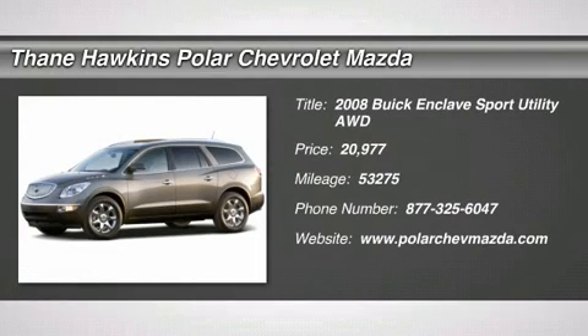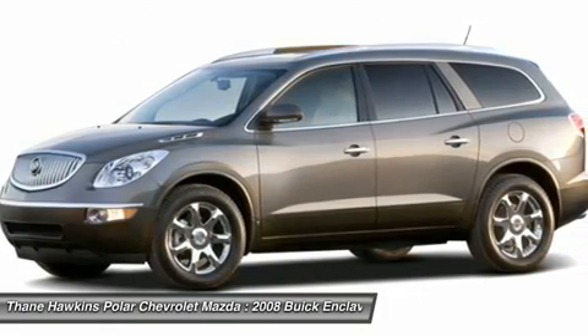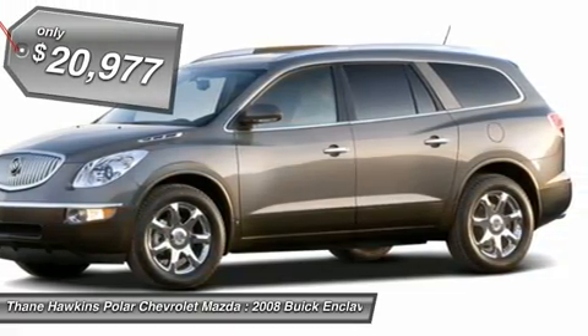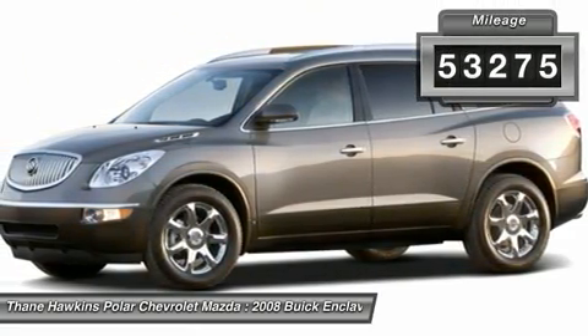The 2008 Buick Enclave offers three rows of seats standard, with seating for up to eight passengers. Not only is it roomy and stylish, but Buick really did its homework on this vehicle — they did not cut any corners, and it is priced below $25,000. This vehicle has less than 55,000 miles.